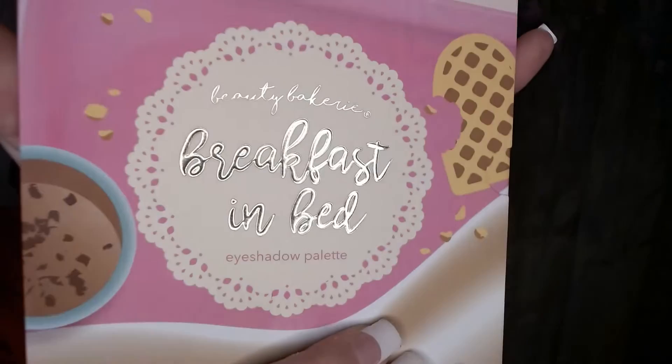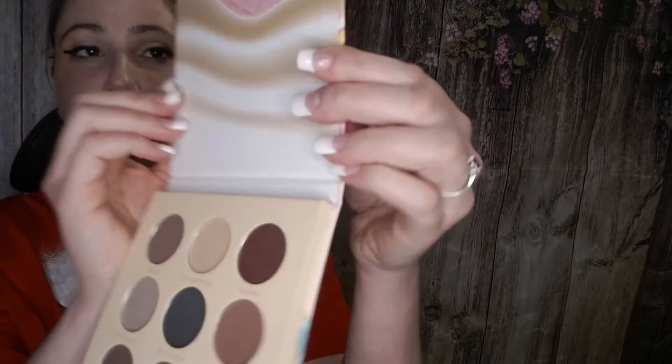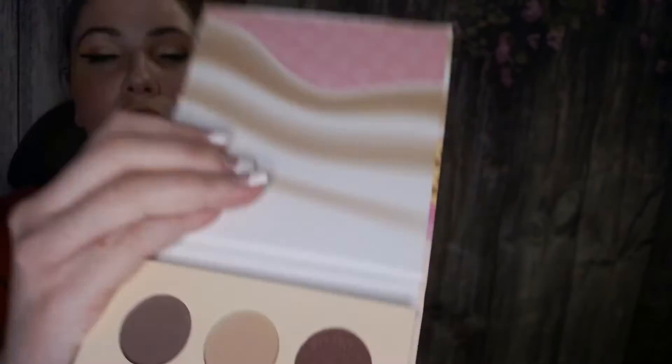Next up I have a palette from Beauty Bakery. It's called Breakfast in Bed. To be honest with you, out of all the eyeshadow palettes, this is the one that I prefer to own. This palette is valued at $38. It is more of a cool-toned palette. It does not have a mirror — I don't really like that — but as long as the formula and the shadows perform well.